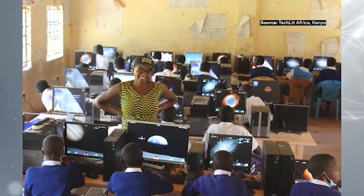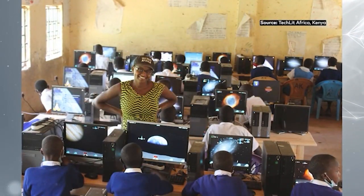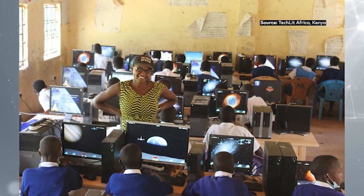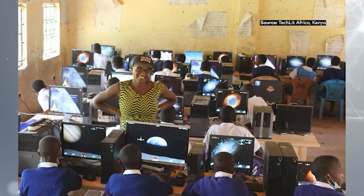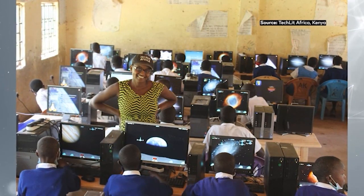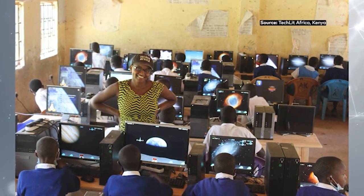A few years ago, around 2016, the previous government distributed tablets in so many schools — I think more than a million tablets. When we go to these schools now, those tablets are in closets. Nobody has even unpacked them because the teachers don't have the training, maybe they don't have the content — most of them are even scared to break them. The problem with most government solutions is that it's very hard to pilot at scale.